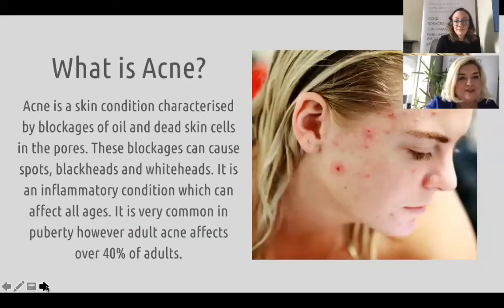Let's kick off. So what is acne? Acne is a skin condition that's characterized by blockages of oil and dead skin cells in the pores. A lot of these blockages can be spots, blackheads, or whiteheads, or all three.